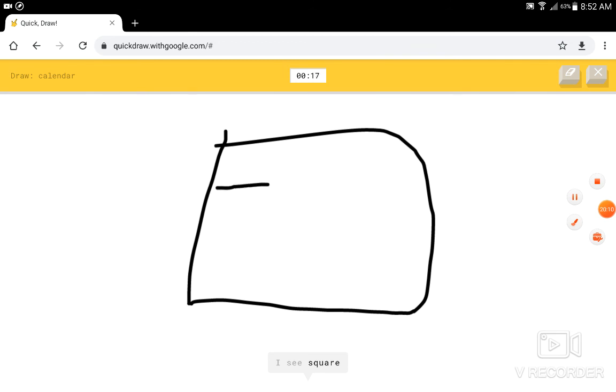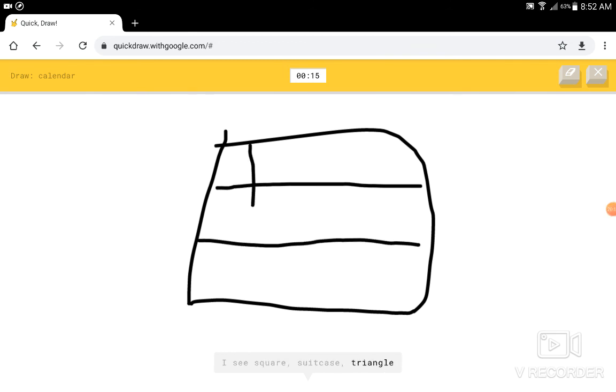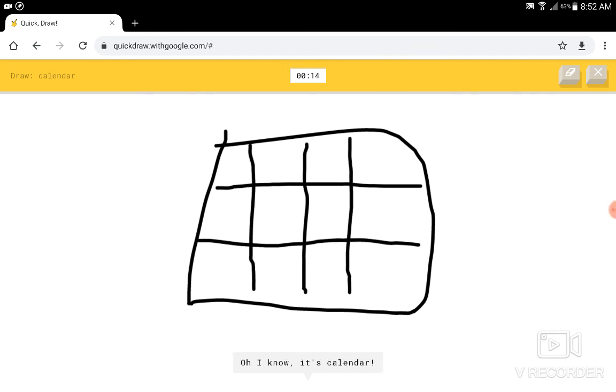Alright, we've hit 20 minutes of recording. Cool. I see square, or suitcase, or triangle, or elbow. I know — it has calendar. Cool.